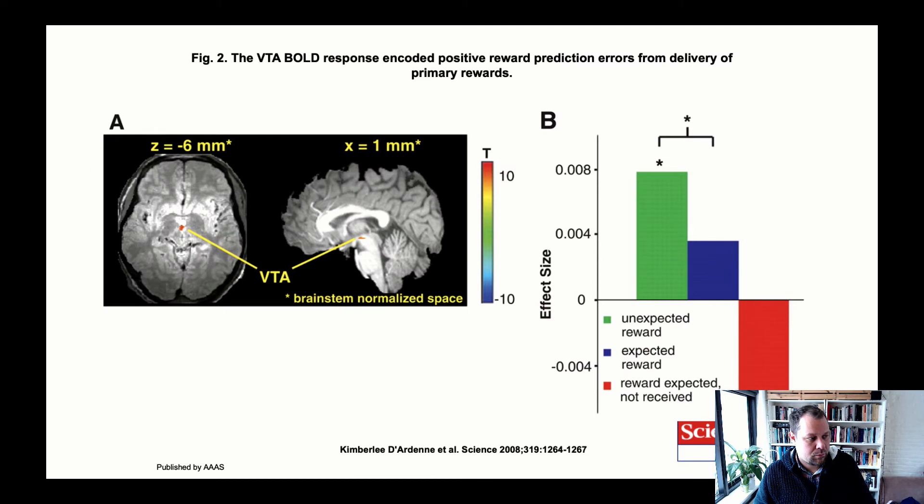This was replicated in the human brain by Dardan et al., published in Science about 10 years later. They used relatively high-resolution, high-field fMRI to look specifically at the ventral tegmental area — the same region recorded from the monkey. In a similar experiment, thirsty participants were expecting a liquid reward in the scanner, and the conditions compared unexpected reward, expected reward, and omission of expected reward.